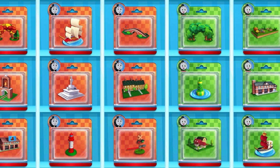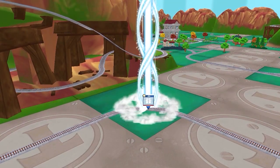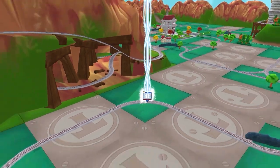Time to pick a new toy. It's super easy to find your new toy — just look for the beam of light.